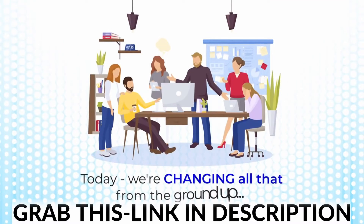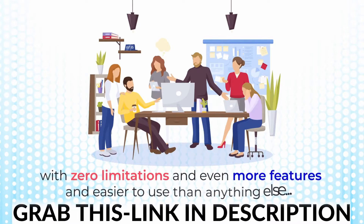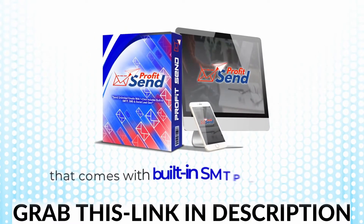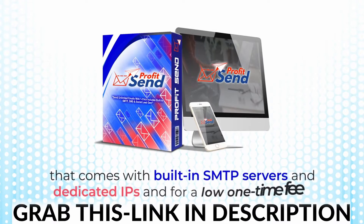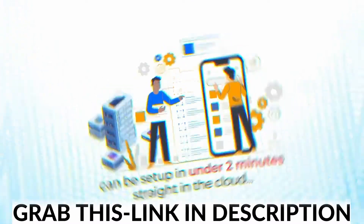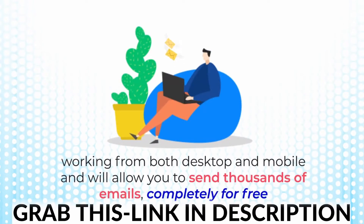Today, we're changing all that from the ground up by offering a cost-effective solution with zero limitations and even more features — and easier to use than anything else on the market right now. Introducing ProfitSend. It's the only cloud autoresponder out there that comes with built-in SMTP servers and dedicated IPs, and for a low one-time fee can be set up in under two minutes straight in the cloud, working from both desktop and mobile, and will allow you to send thousands of emails completely for free.